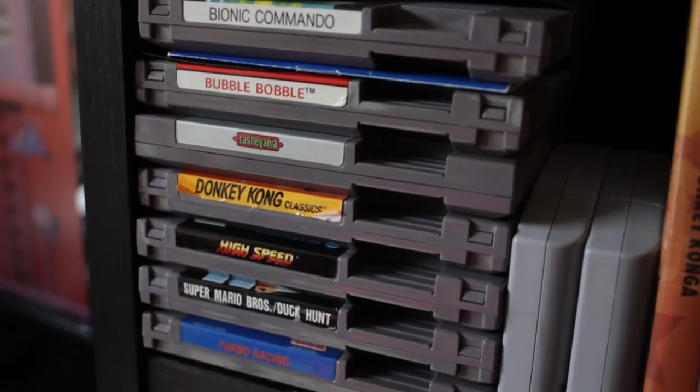I've done two video reviews now and neither of them have been on NES games. I think it's about time we do something to remedy that. But which one to play? High Speed — that's a game that everybody's heard of and it'll bring in the views by the millions.